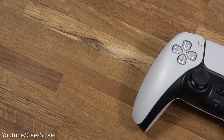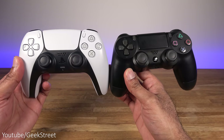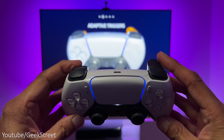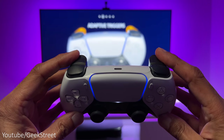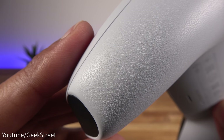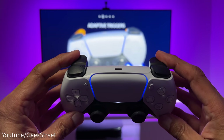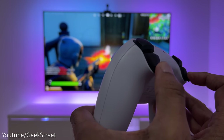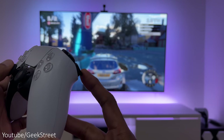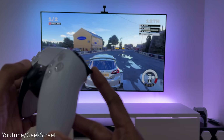Moving on to the new DualSense controller — this was something I was really excited about. It's not only bigger than the PS4 controller but has more features, making it a good upgrade. They've included a built-in mic, speaker, haptic feedback, and adaptive triggers — a huge jump from the PS4 controller providing a very different gaming experience. I love the detail on it; coming in close you can see the PlayStation icons on the grips. It's not just a rumble like on the PS4 controller but it reacts to what you're doing in the game and feels so different.